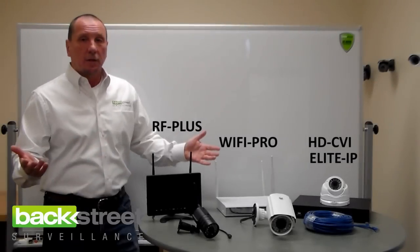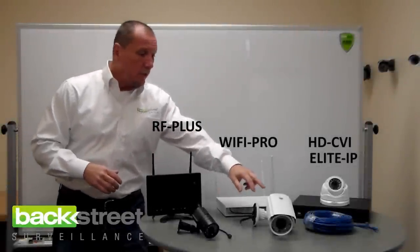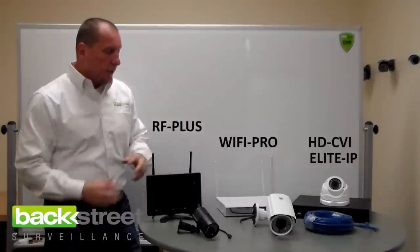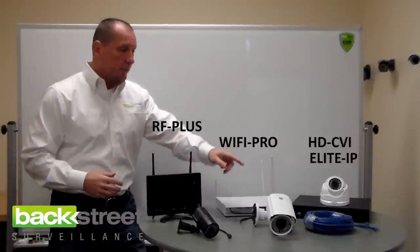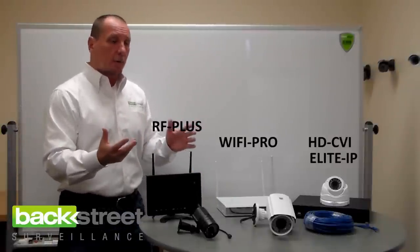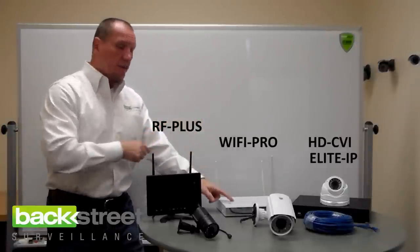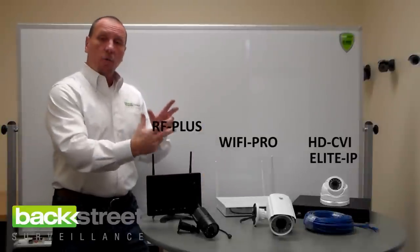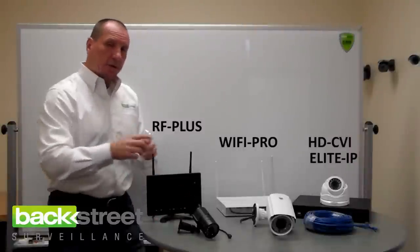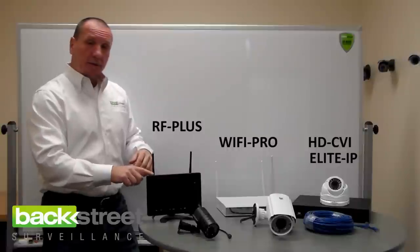The wireless systems we carry are the best on the market — we know they work. We've sold thousands of them, tested them, and I took this system home and tried to make it not work, and I couldn't. This is our Wi-Fi Pro series, which builds its own wireless network between the camera and the DVR — it doesn't jump onto your home wireless network and slow it down. It just builds its own network, transmits video to the DVR unit, and then that unit can plug into your wireless modem for remote access everywhere. This other system uses digital radio frequency to transmit the signal from the camera to the DVR monitor.